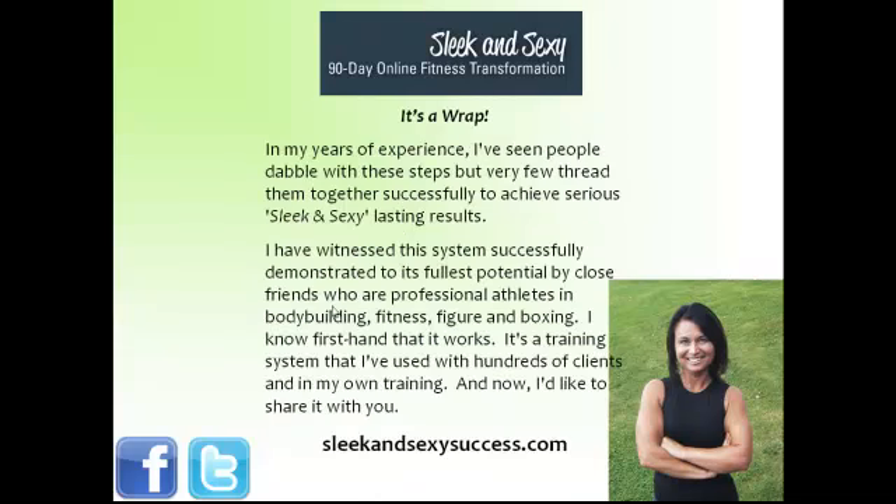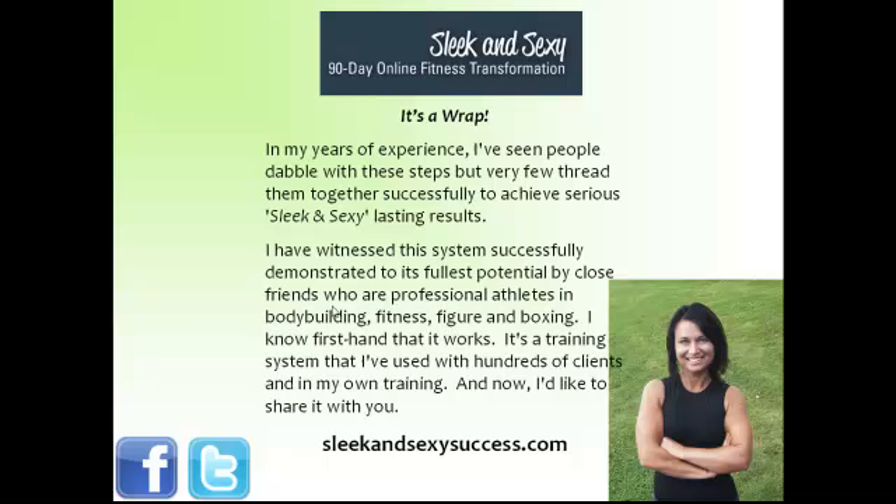I hope you've learned something about these strategies for success. This is where transformational training starts to begin, and this is where results start to happen. I've seen very few people pull them together successfully and achieve serious results. However, I have witnessed them with many of my close friends and people in my inner circle who are professional athletes in bodybuilding, fitness, figure, and boxing. I know firsthand that this system works — it's a system I've used with hundreds of clients and in my own training.